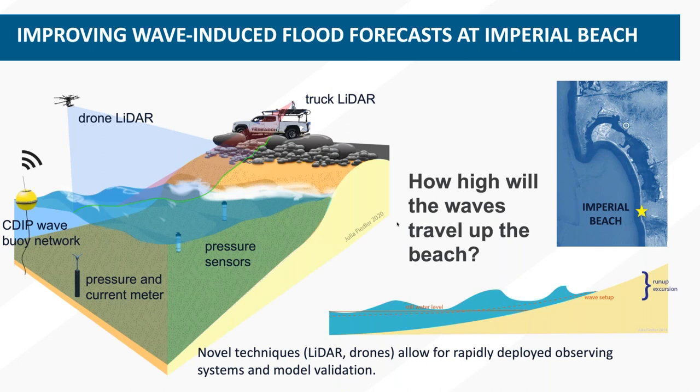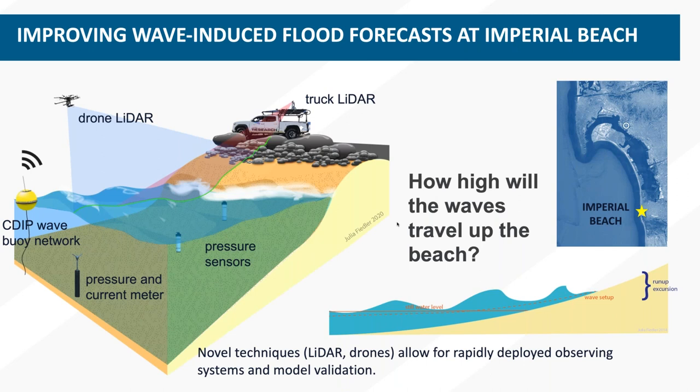To answer that, we have a lot of observations we use at Imperial Beach and beyond, using a combination of novel techniques. We have LIDAR that can be captured from a drone or truck — in this case from the January event, we had LIDAR on that condo. We have pressure sensors and current meters offshore for validation, including pressure sensors up on the beach. And we're using a wave model fed by the CDIP wave buoy network to get our forecasts of the waves.